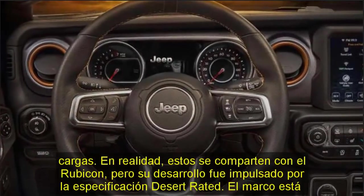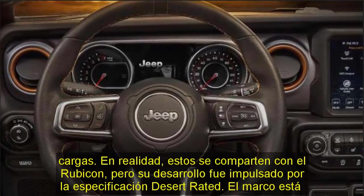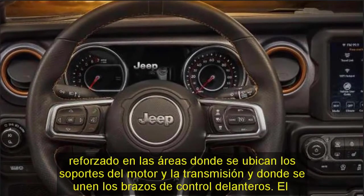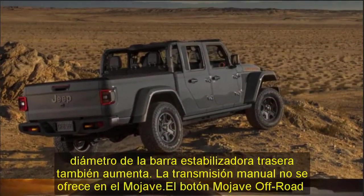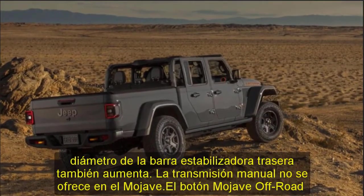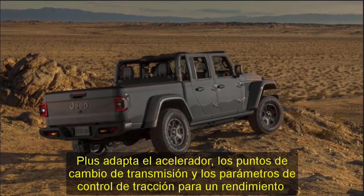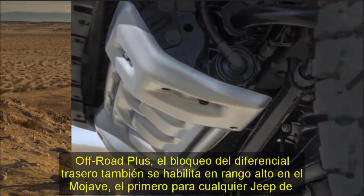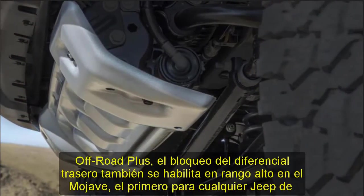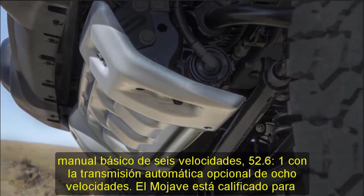Inside you'll find accent stitching on the seats, handbrake, shifter, transfer case boots, dash, and steering wheel trim, along with orange anodized vents. The seats include special upper bolstering to hold occupants in place during high-speed desert running. Two colors are offered — black and steel gray — in leather or cloth. The light gray cloth option is the one you'll be most happy climbing into after parking your Mojave in the desert sun. The Rubicon's available forward-facing off-road camera will also be offered on the Mojave.